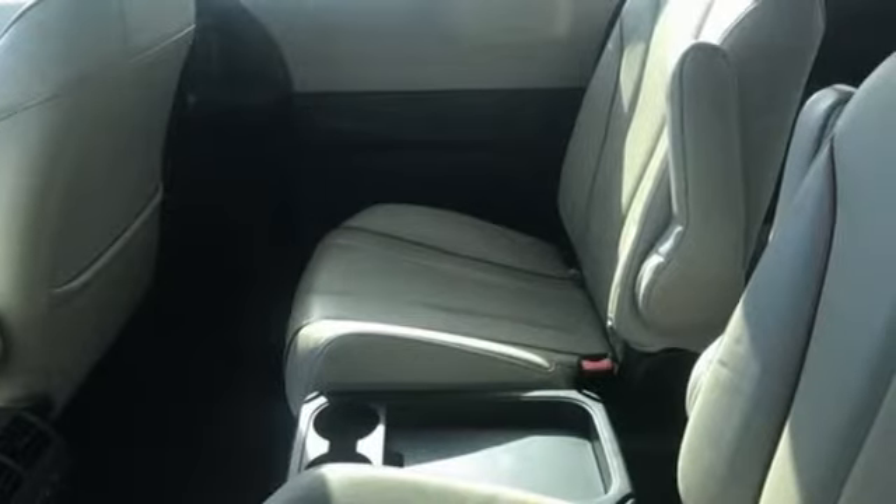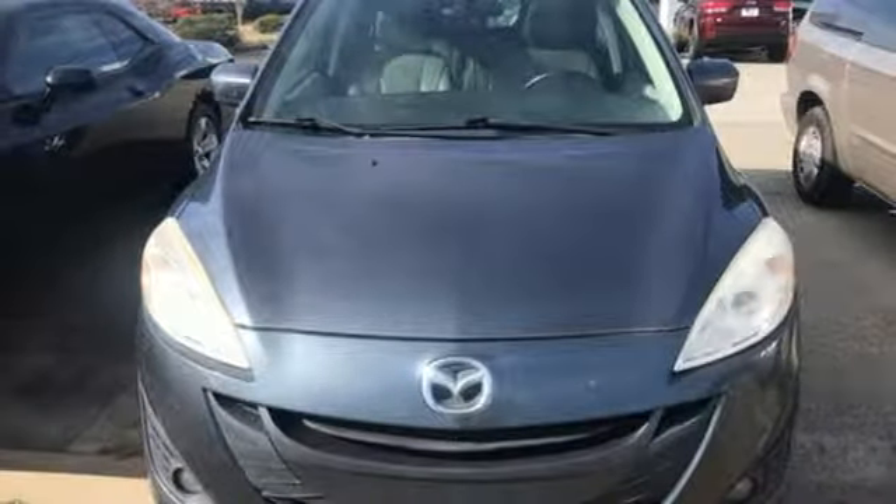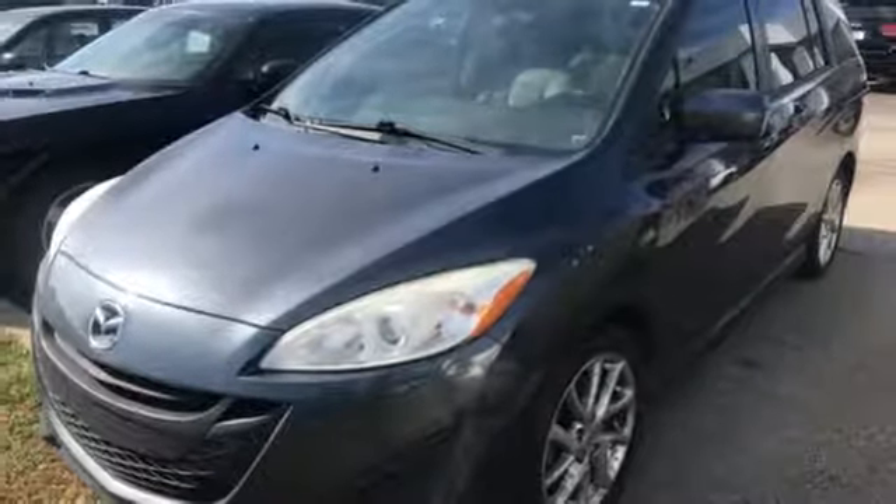It's equipped for all your driving needs and wants: Bluetooth wireless audio streaming, power heated mirrors, front heated leather bucket seats, and a manual tilting steering column.